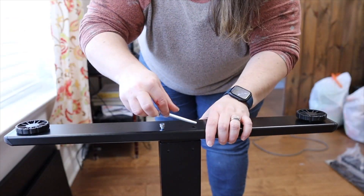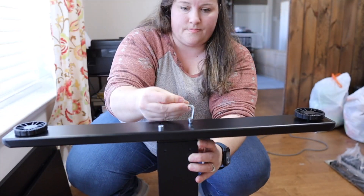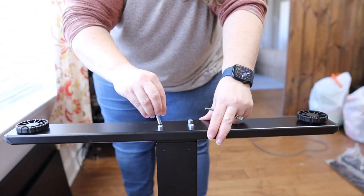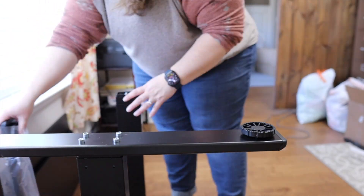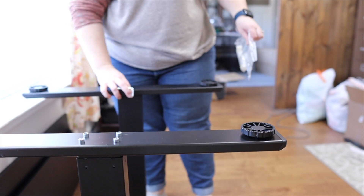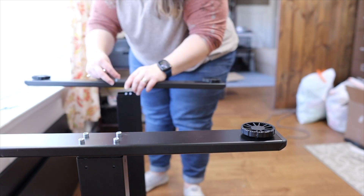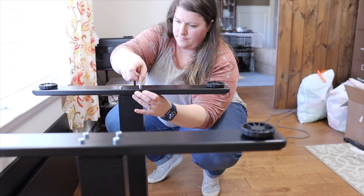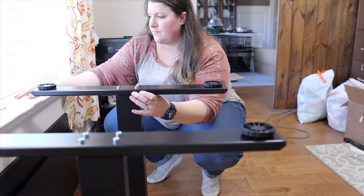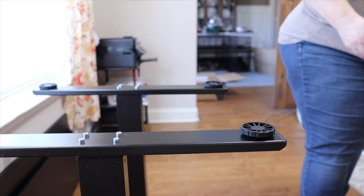Working from home full-time and managing a YouTube channel, I can find myself sitting at my desk for no less than 12 hours a day. Sure I can take breaks throughout the day, but on average I spend a lot of time sitting, which can lead to all kinds of health concerns. With this FlexiSpot VCEF1 two-tier desk, I am able to go from sitting to standing at the push of a button.